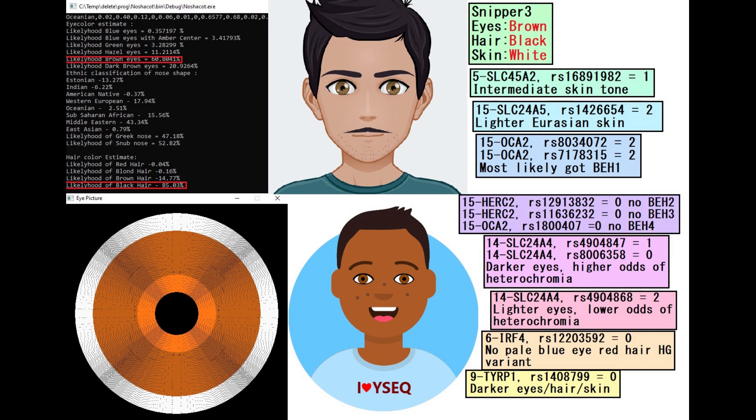He has no derived IRF4, which calls for pale skin, blue eyes, and red hair. That's a hunter-gatherer — a European hunter-gatherer variant — which he does not have, so nothing surprising there.